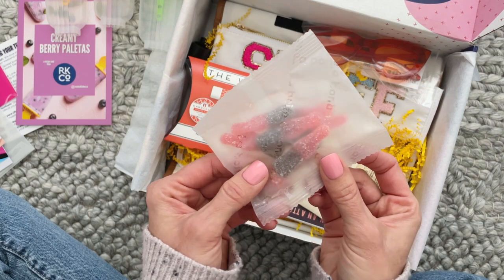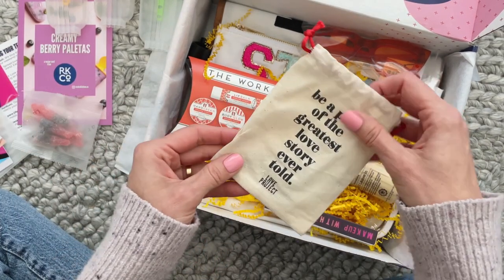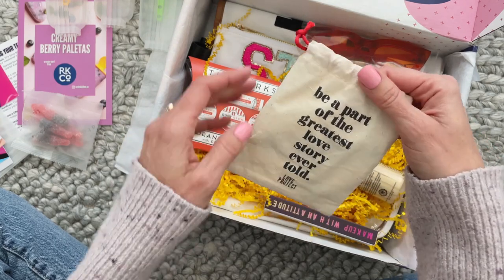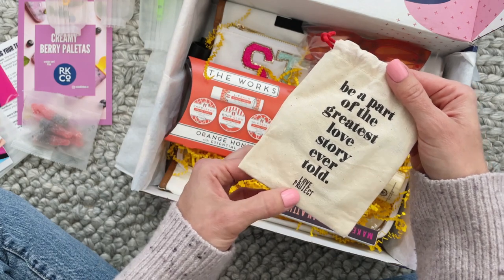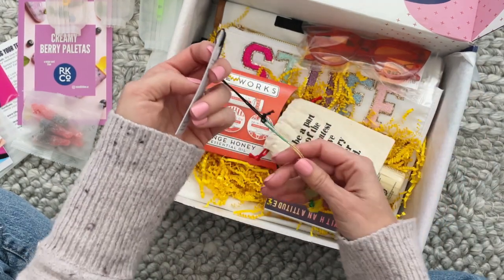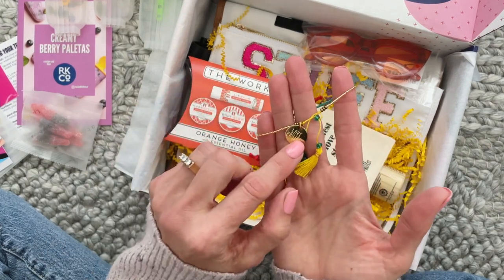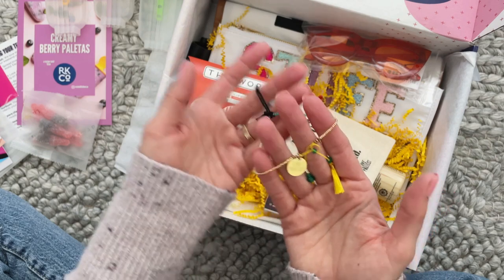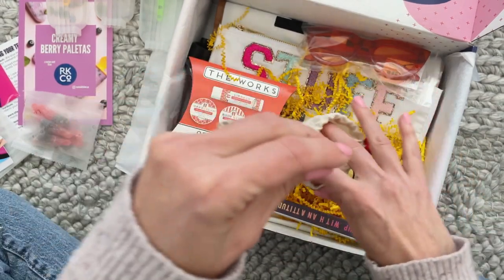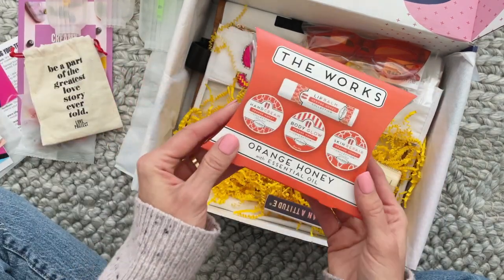Next, in here we have a bracelet and it says 'Be a part of the greatest love story ever told.' I think the brand is Love Is Project. Here is the bracelet — it has their little logo, Love Is Project, with a little tassel. Super cute, I love that.